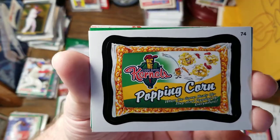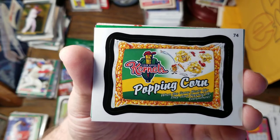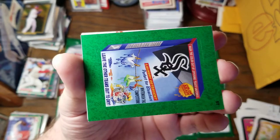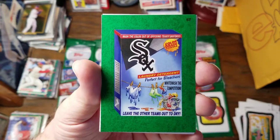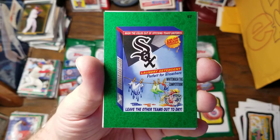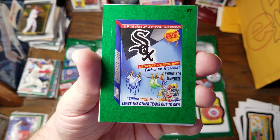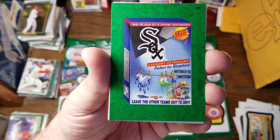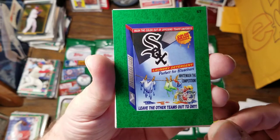For Minor Leagues, we have the Cedar Rapid Kernels Popping Corn. When the game heats up, they start popping up everywhere. Wonder if this is one of the specialty inserts for the Sox. Wash the color out of opposing teams' uniforms — Color Drain Formula. Laundry Detergent Perfect for Bleachers. Whitewash the competition. Leave the other teams out to dry.